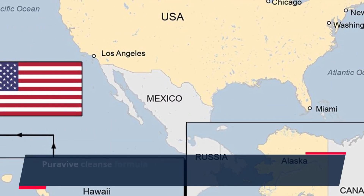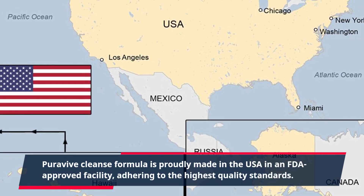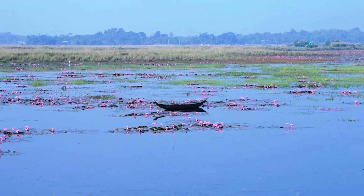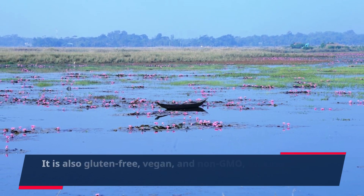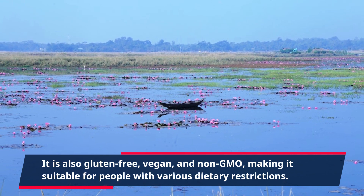Purevive Cleanse Formula is proudly made in the USA in an FDA-approved facility, adhering to the highest quality standards. It is also gluten-free, vegan, and non-GMO, making it suitable for people with various dietary restrictions.